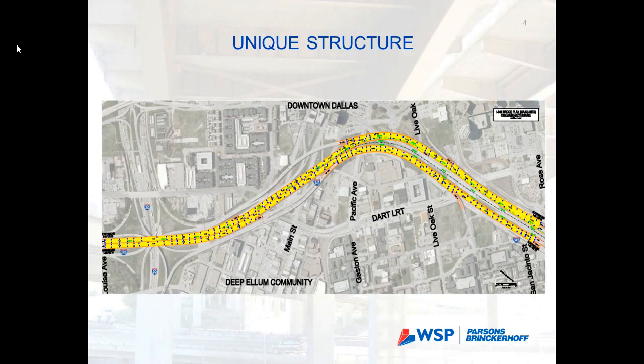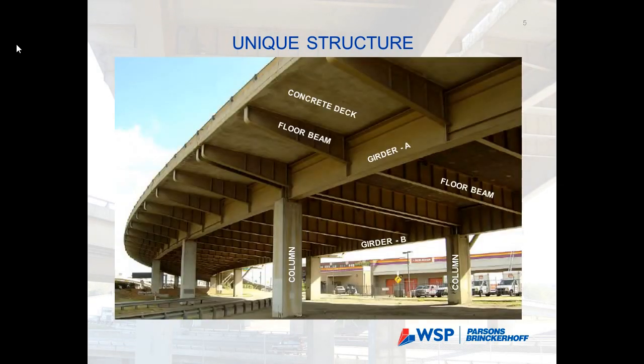This project was built in 1974 using a very innovative design. It mainly used two longitudinal steel girders for each roadway that allowed random placement of columns to avoid the street grid and roads below. This is a view of the structure — two longitudinal girders with floor beams and a very innovative ten-and-a-half-inch-thick reinforced concrete deck, which was innovative for that time.